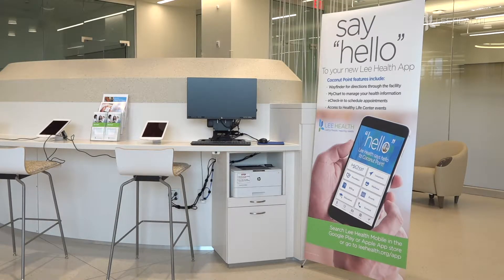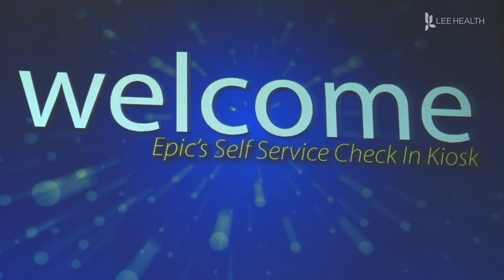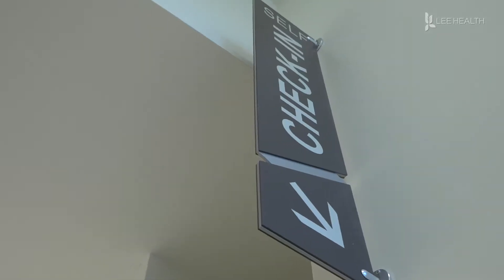After checking in, patients can use the welcome app from either a kiosk or a tablet to let staff know they've arrived to their appointment. This is strictly for being able to mark yourself as arrived in the system, so that way the staff knows you're here and they can come out and get you.